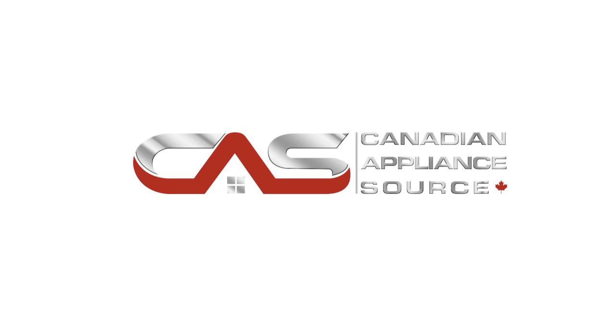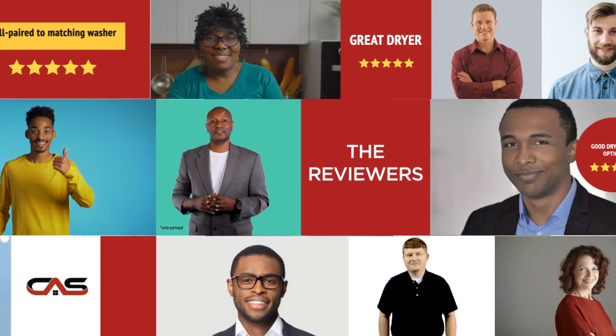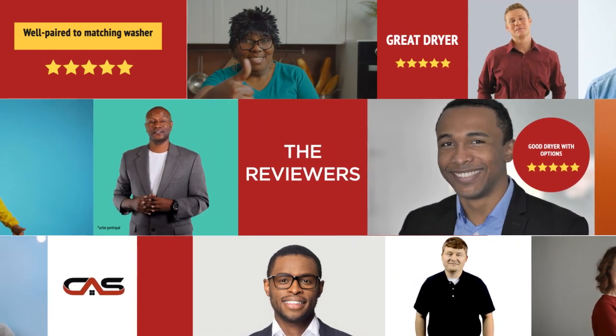Welcome to another product review from Canadian Appliance Source. This dryer by Electrolux has earned high scores from buyers. Real reviews from customers will help you choose the right dryer for you. This one got a 4.6 star rating.